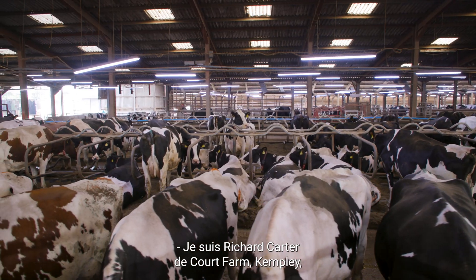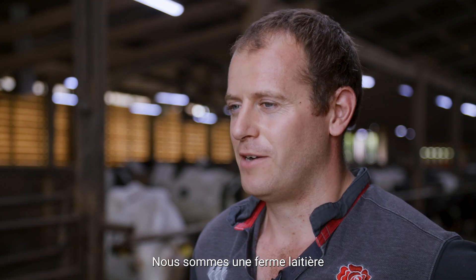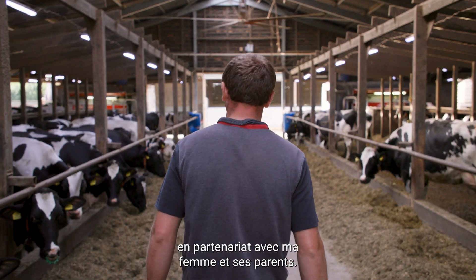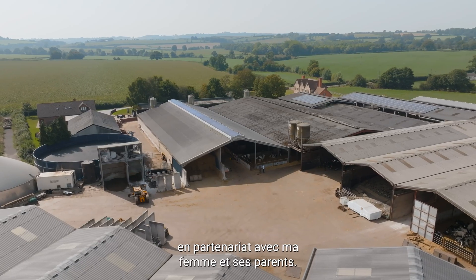I'm Richard Carter from Quarterfarm Kempley on the Herefordshire and Gloucestershire border. We're a dairy farm milking 260 cows through four robots, in partnership with my wife and her parents.